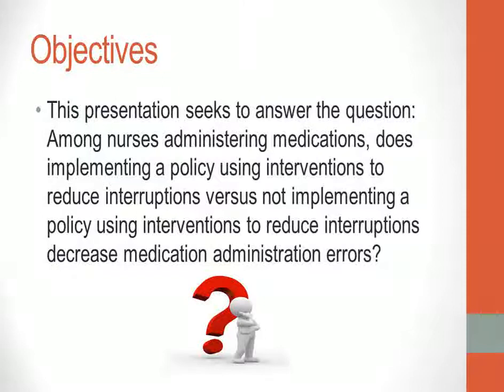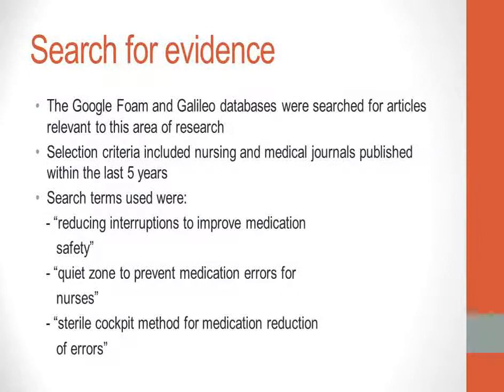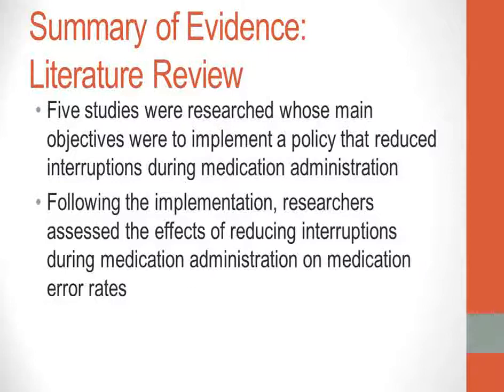This presentation seeks to answer the question: among nurses administering medications, does implementing a policy using interventions to reduce interruptions versus not implementing such a policy decrease medication administration errors? The Google, FOAM, and Galileo databases were searched for relevant articles. Selection criteria included nursing and medical journals published within the last five years. Search terms used were: reducing interruptions to improve medication safety, quiet zone to prevent medication errors for nurses, and sterile cockpit method for medication reduction of errors.